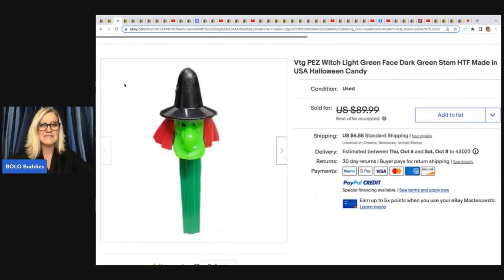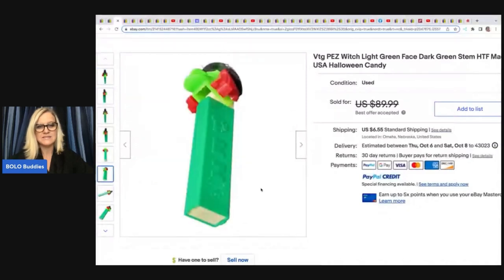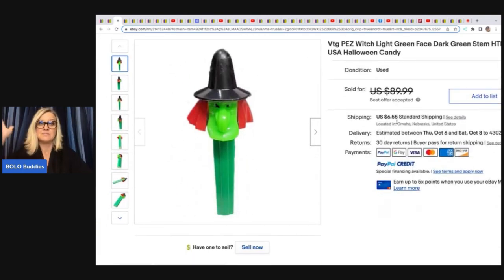The next item she sold is this vintage Pez Witch dispenser, made in the USA with no feet — that's one thing to definitely look for. There's also writing on the side that can help you look up the item. It was sitting in her money pile in a Halloween tote and she decided to list it. It sold for about $71 or $72 — definitely a big money bolo. For those who watched my Pez mistake video, I still have not found the Pez dispenser. I'm afraid it got put in the donate pile and I've given up looking; I'm just waiting for it to show up.